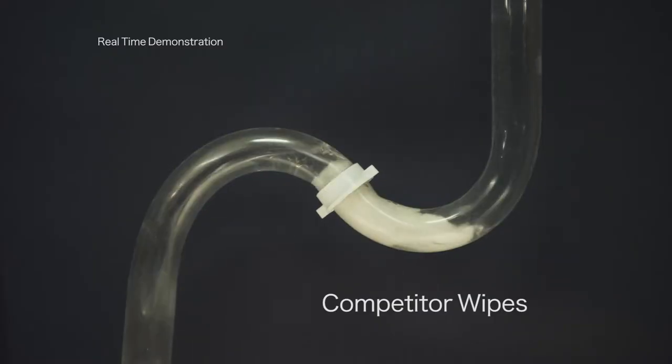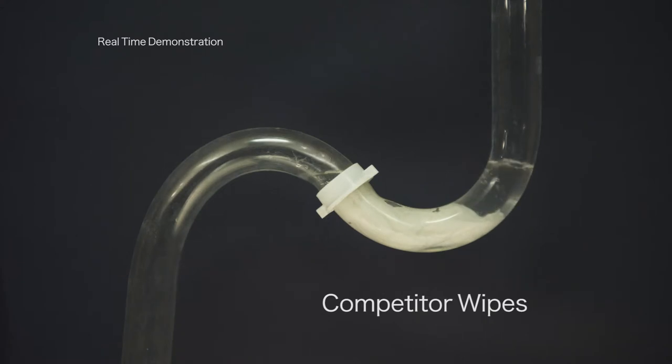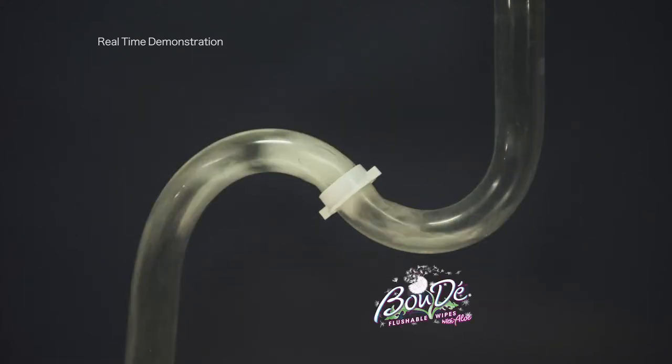Other wipes claim to be flushable, yet contain material that can clog your toilet. Boudet wipes meet all flushable standards in the USA. I've been a licensed master plumber for over 30 years and I've seen my fair share of sewer blockages. The Boudet wipes do not block the septic or the sewer systems.